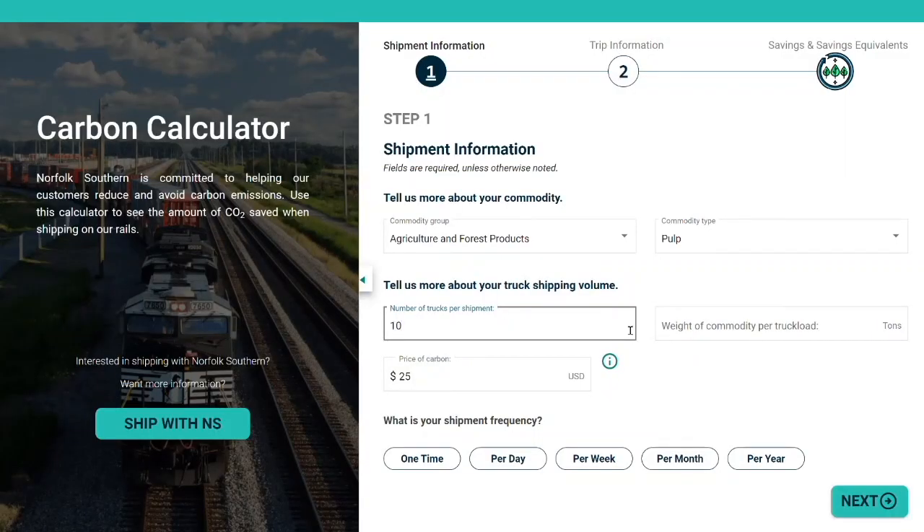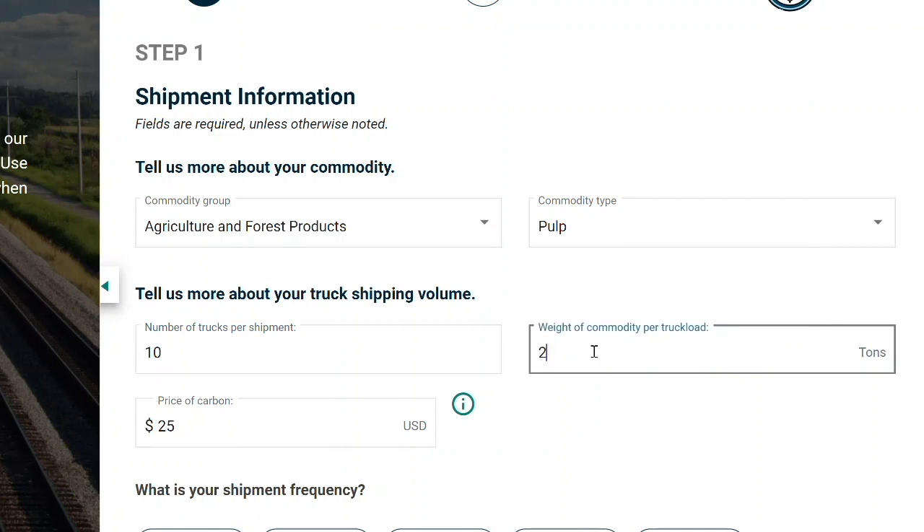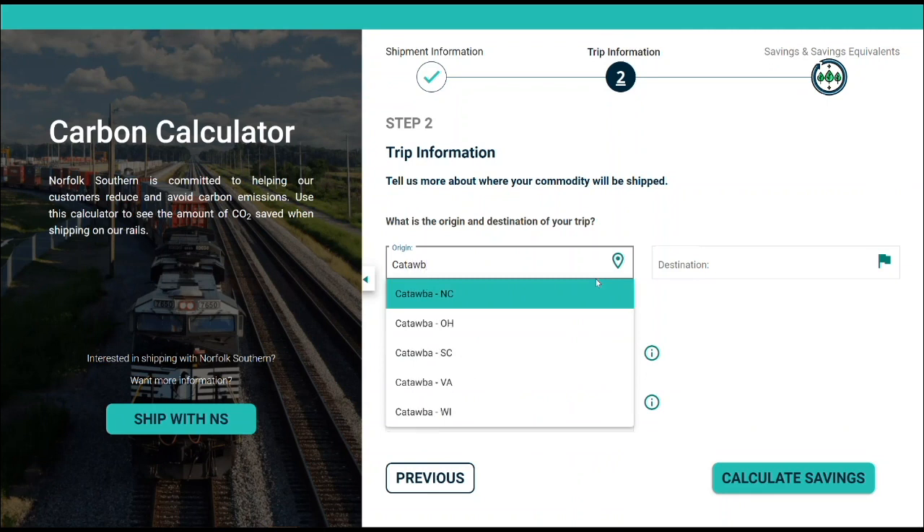To access the tool, visit Norfolk Southern's website. From there, users can enter the type of commodity they want to transport, shipment weight, frequency, and then choose from over 75,000 origins and destinations in the United States.